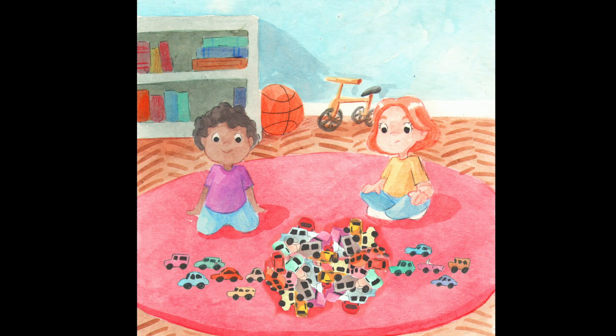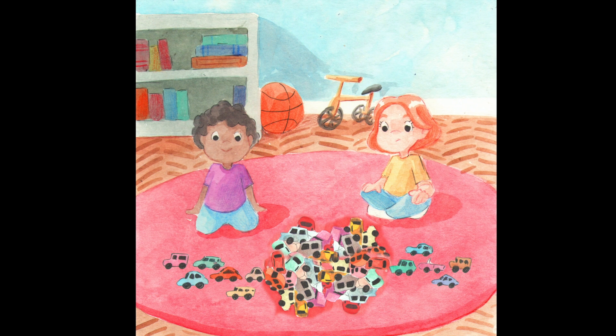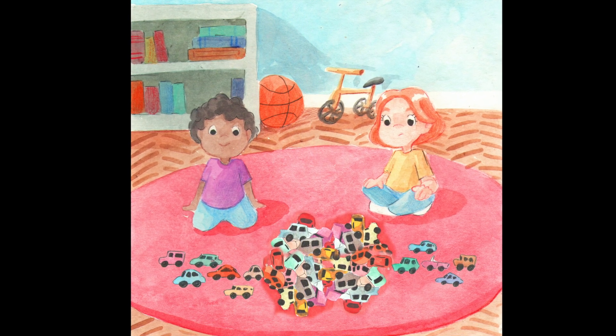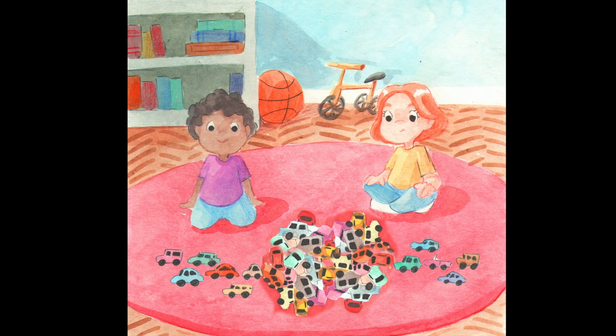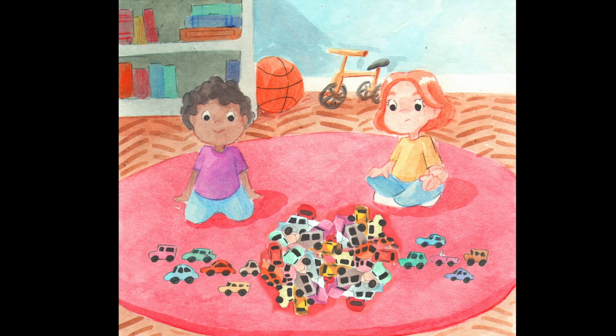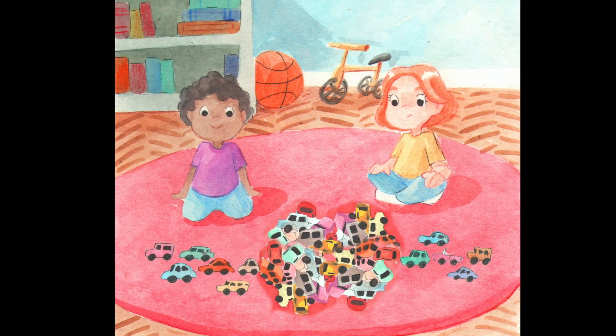But before they started counting they tried to estimate. Leo looked at all the cars and he guessed 98. When Emma looked at the pile she thought that there were more, and so she estimated there were 104.